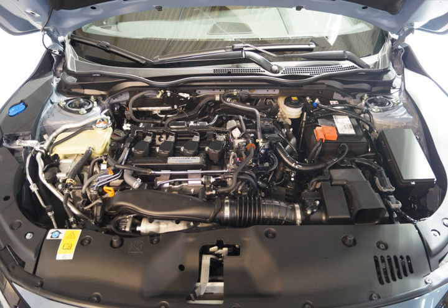The L15Z5 i-VTEC debuted in the Honda Jazz GK5 in 2014. It is a SOHC 16-valve i-VTEC engine. Displacement: 1.5L, 1,497 cc. Bore × stroke: 73 mm × 89.4 mm. Compression ratio: 10.3:1. Power: 120 PS (88 kW, 118 hp) at 6,600 rpm. Torque: 145 Nm (107 lb-ft) at 4,800 rpm. Found in Honda Jazz (Thailand, Malaysia, Indonesia) GK5.